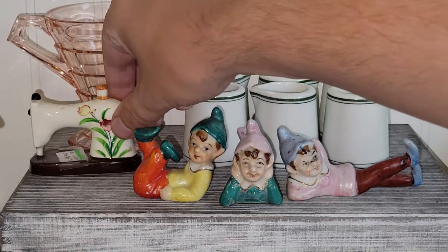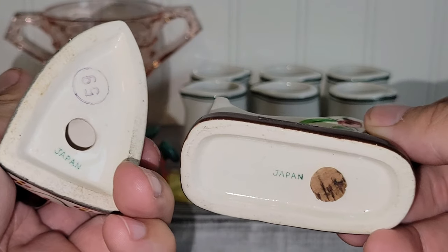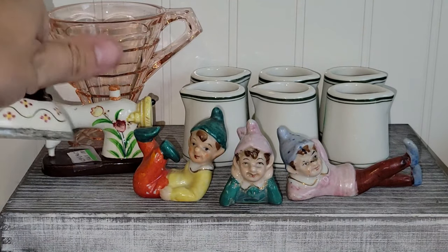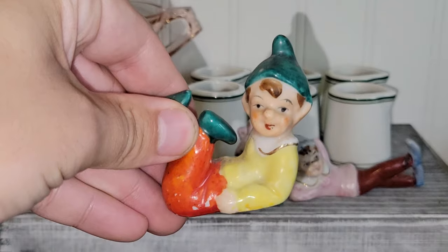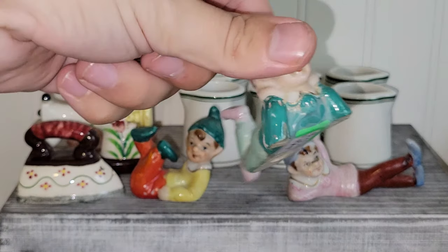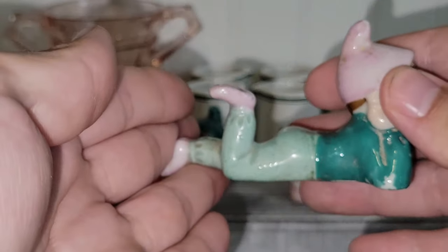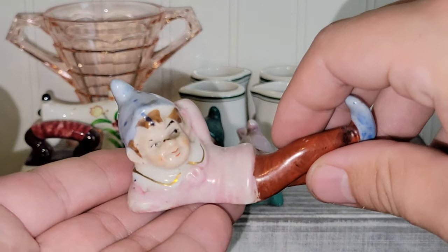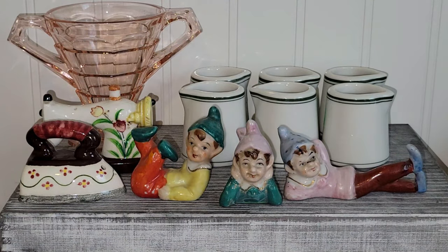Look at this salt and pepper shaker set — it's an iron and a sewing machine. How adorable is that? I'm not sure if they go together, but they look really good together and were sold as a set. I also got these three pixies — they were marked all for one price. These would look fun in a garden. I will be keeping these, sorry to disappoint, but I got all three of them for $4 with no damage and no repairs, which is amazing. They all need a little cleaning but a magic eraser should clean up the dirt no problem.